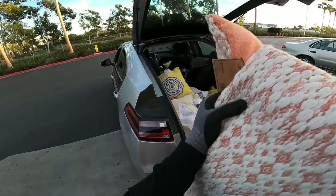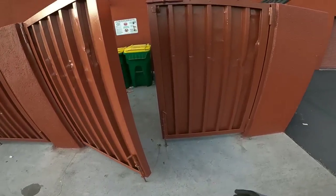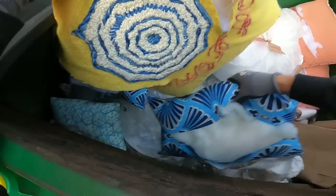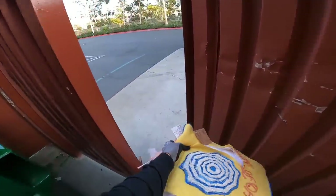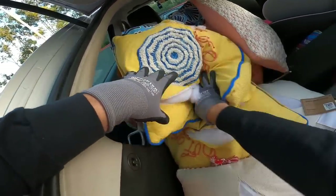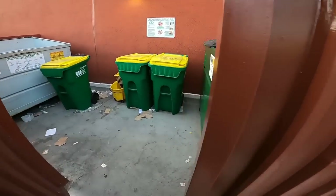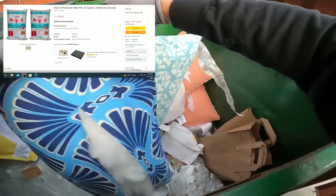Some of them are just torn once on the back — not too bad. Others are cut up all over, like that yellow one. But if you watch till the end, we do fix them and I show you how you can repurpose them and give them new life, because the fabric is still really good. The stuffing — I'll put a picture up on screen — is pretty expensive if you buy it separately.